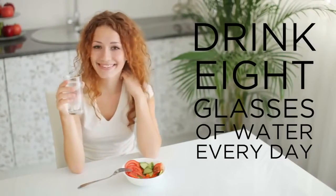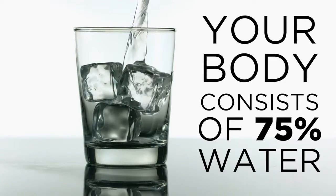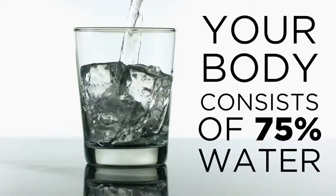You've always been told that you need to drink 8 glasses of water per day, but do you really know why? Our bodies are made up of over 75% water. Every cell, tissue, and organ in your body needs water to survive.